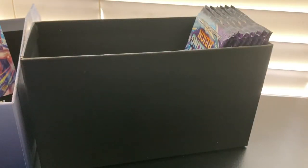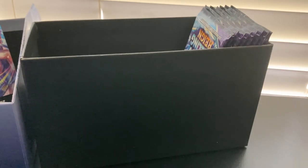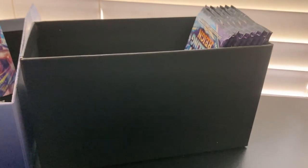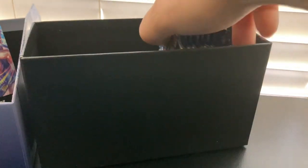We got these cool sleeves right here — super cool, could always use extras of those. Code card. I guess there's a bunch of energies in there — not even going to bother opening those up. I don't really play the game. Maybe one day I will. These little things — I guess these are like dividers for the box or something. I'll have to look into what those are. Dice. Counter chips. I don't know, but pretty cool. We'll set this trainer box aside.